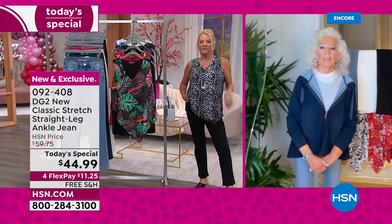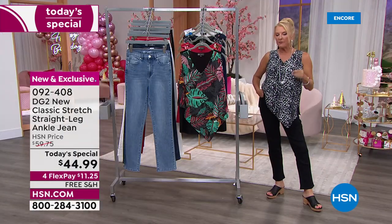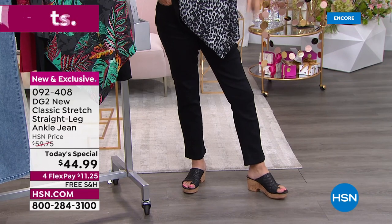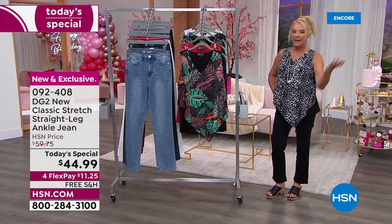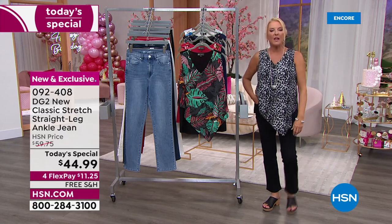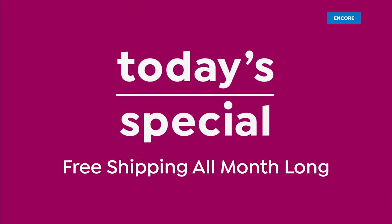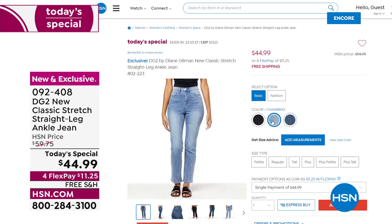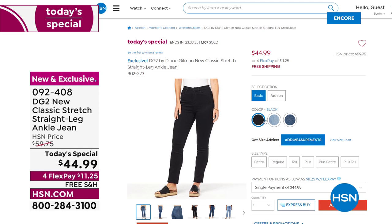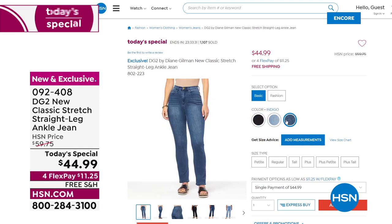The straight leg, when done in a way that still gives you leanness, is going to become the dominant silhouette in jean fashion. That means everything from scarves to jewelry to handbags to shoes will all change dimensions to accommodate this cut. We don't do it often — that's why they're always so popular whenever we do a straight leg. Maybe we do one every couple of years, so again, that's our today's special. To find your size, length, and color fastest, go to HSN.com — a couple of clicks and you're done.